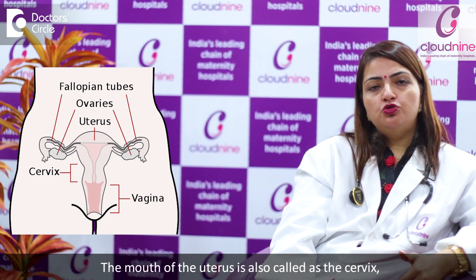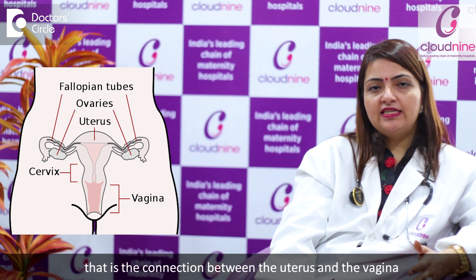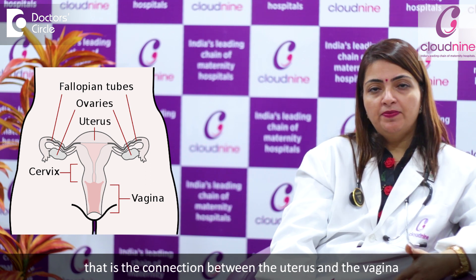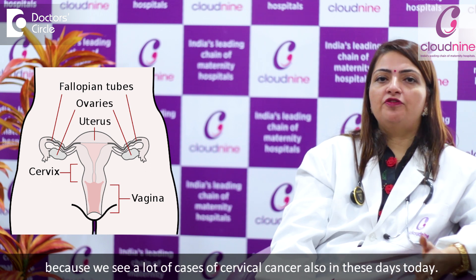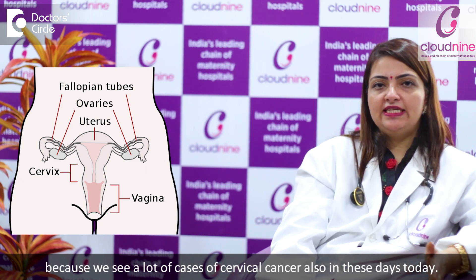The mouth of the uterus is also called the cervix — that is the connection between the uterus and the vagina. This is the cervix which is very important because we see a lot of cases of cervical cancer also in these days today.